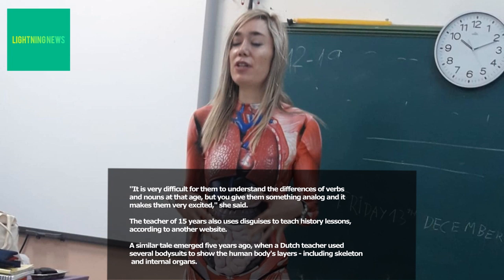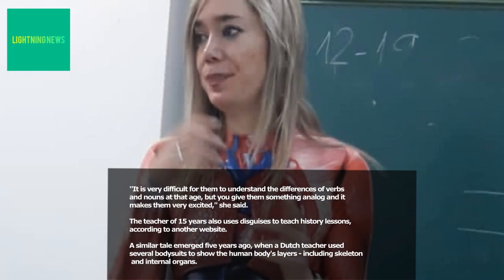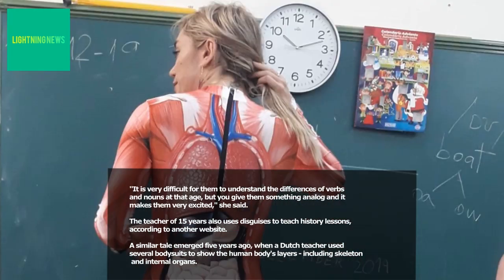She also uses cardboard crowns to help her students learn grammar. "It is very difficult for them to understand the differences of verbs and nouns at that age, but you give them something analog and it makes them very excited," she said. The teacher of 15 years also uses disguises to teach history lessons, according to another website.